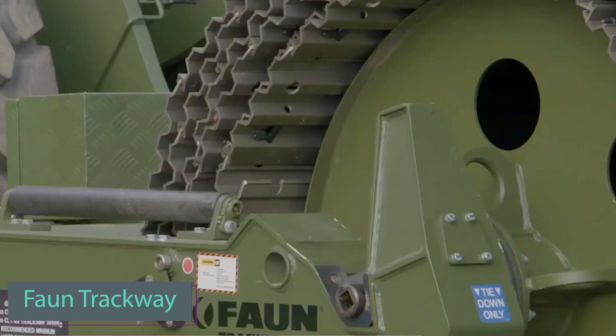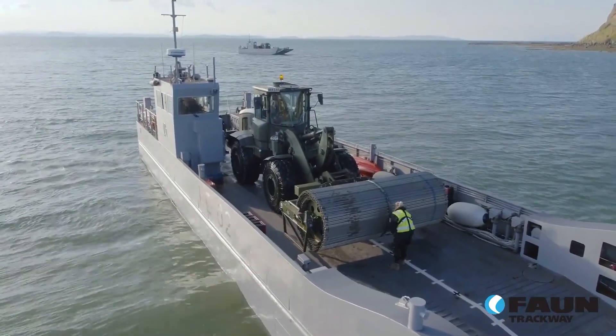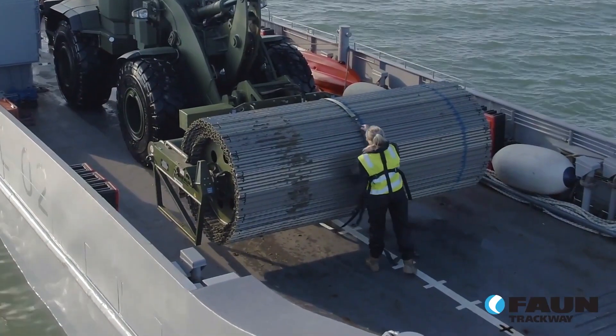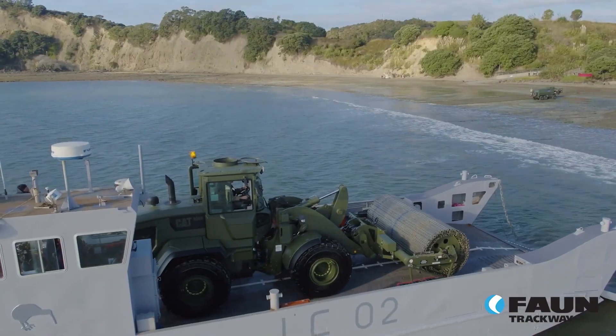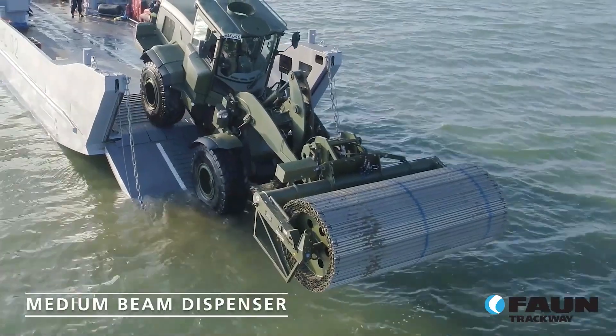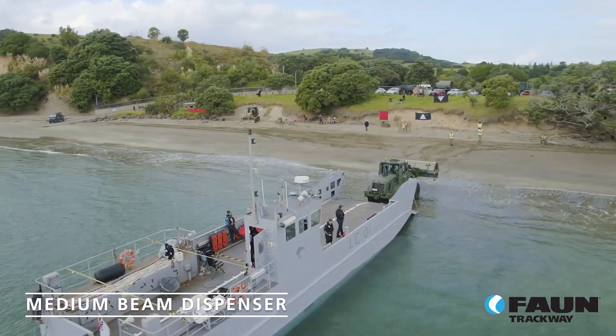Founded back in 1940, Form Trackway started by repairing seaplanes but has since shifted its focus. They currently provide M30H panels designed for constructing temporary roads for tracked vehicles. It takes approximately 22 hours to install a kilometer of a 12 meter wide road using these panels.